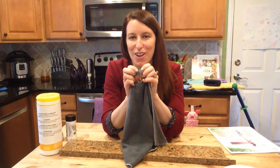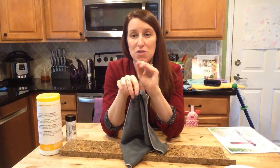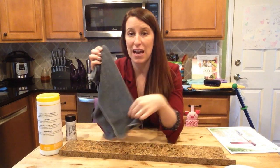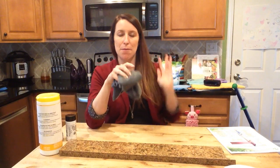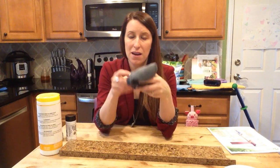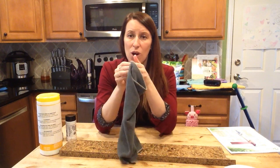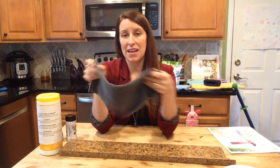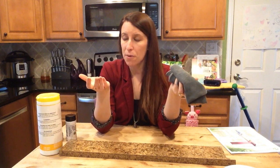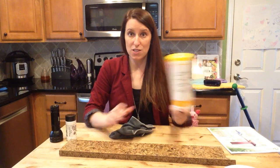If it says Envirocloth, think E for everything — get it wet and wipe everything down. I use this cloth on my countertops, appliances, to wash out my sink, clean spills off the floor, and go into the bathroom and clean top to bottom. It's also great on walls, light switches, and doorknobs — things a lot of people touch. The best part is you're not using a traditional cleaner that can be harmful.